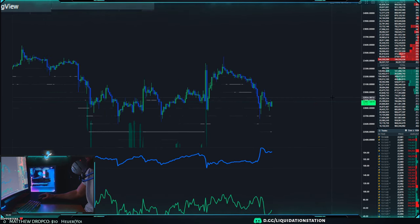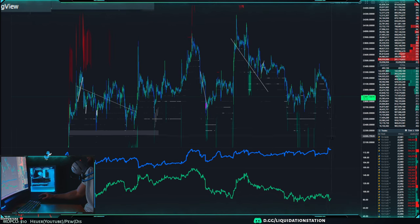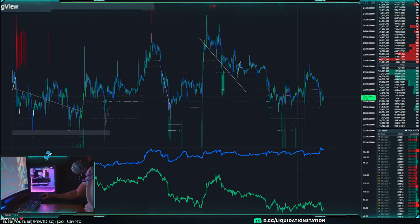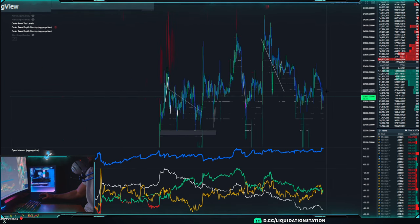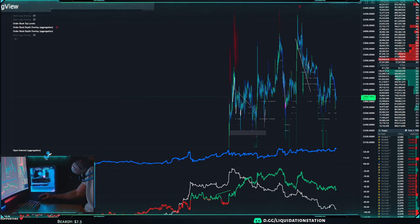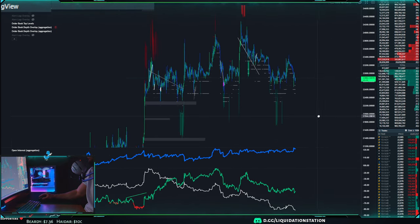Quick update on Bitcoin. When we last talked, the volume looked pretty bad — it had just been going down from both the minnows side and the whales too. Since then, largely the same thing. If you look at the bottom here, you can see the whales continue to sell off.